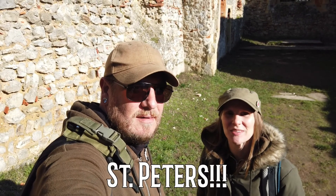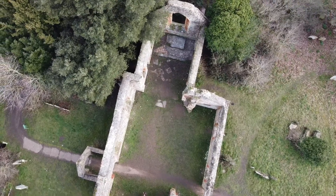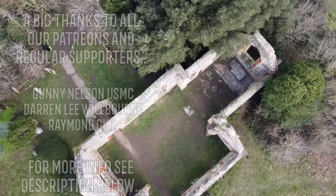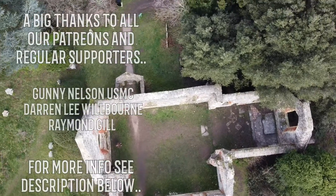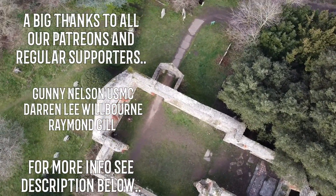So that was St Mary's Church here in Ellsford. From Exploring with Em and Stu, we really hope you enjoyed this video and we'll see you again next Friday. Thanks for watching. Bye!